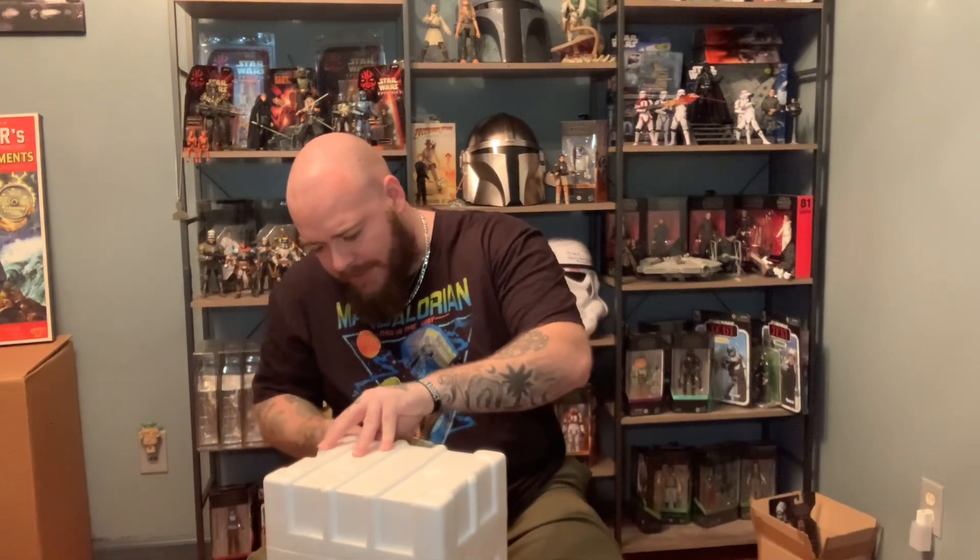But when I saw Malgus come out in the Black Series, I just had to get him because it was just a cool figure. It didn't really matter to me whether I had any personal connection to the character. To me, it was just a badass huge Sith Lord. I haven't seen all the cutscenes, but they're badass — it's literally like watching a whole movie.